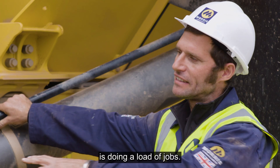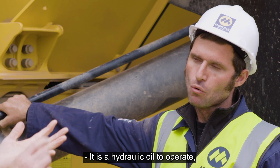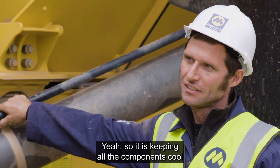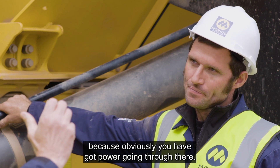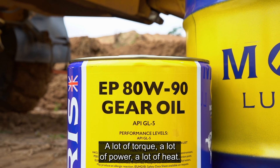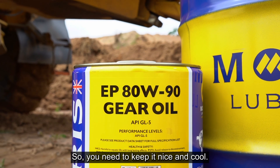So we're saying that the oil in this is doing a load of jobs. It's a hydraulic oil to operate and act as an actuator for everything. It's keeping all the components cool, because obviously you've got power going through there — a lot of torque, a lot of power, a lot of heat. So you need to keep it nice and cool.